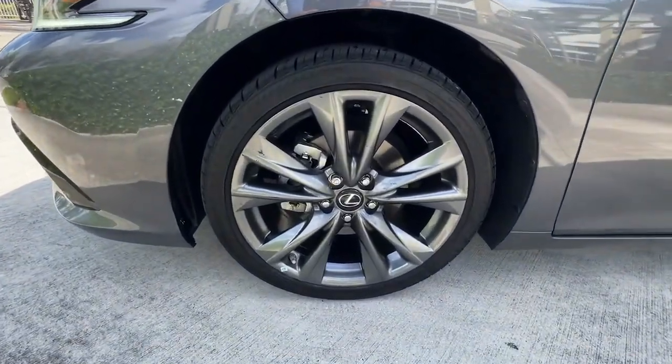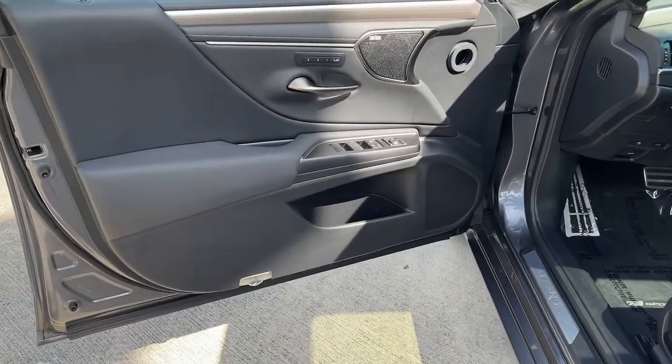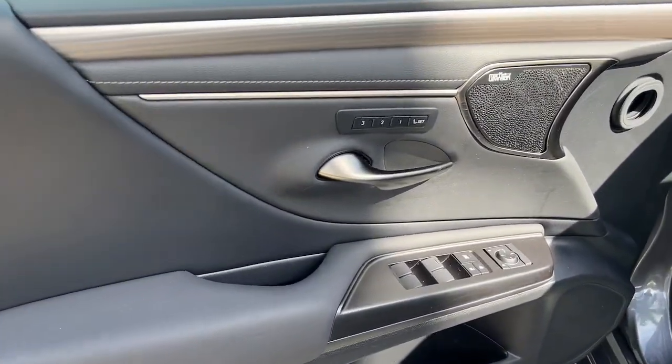Make a bold style statement in this striking ES luxury sedan. Come in for a fun and easy test drive. Our team will make it the best part of your day.